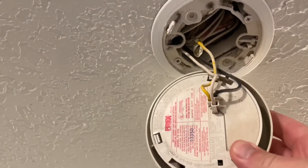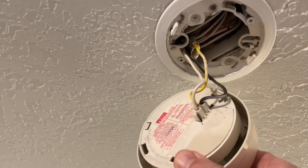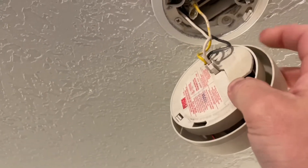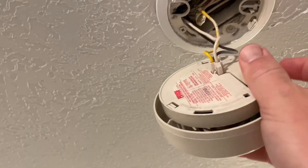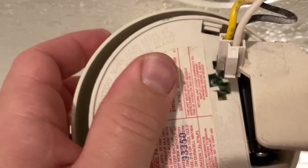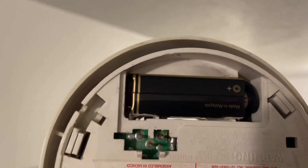Every single year, you want to make sure that you change the batteries. Usually it's in October — they've designated October as a national change-your-batteries-in-your-smoke-detector day. So yearly, we change our batteries.